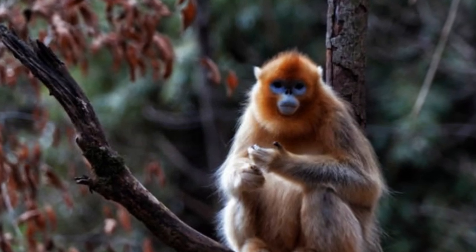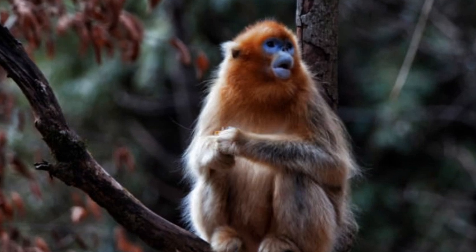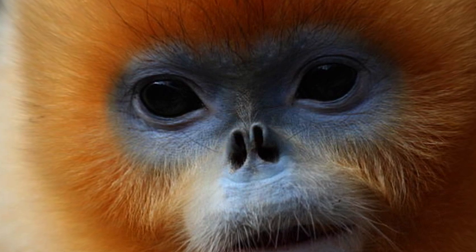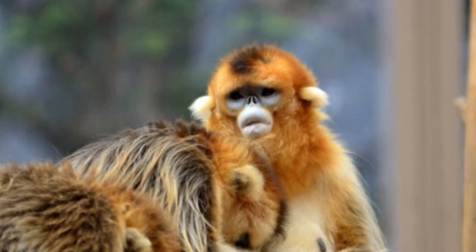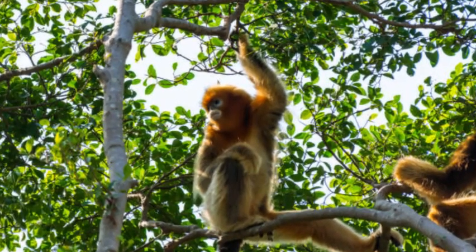Snub-nosed monkeys are medium-sized primates found in various parts of Asia, including China, Myanmar, Vietnam, and Laos. They are named for their short, upturned noses, which lack the prominent protruding nose found in many other monkey species. This distinctive facial feature gives them a somewhat snub-nosed appearance.